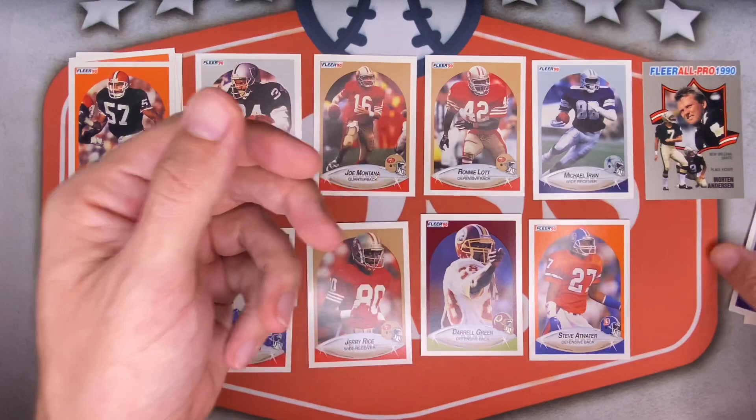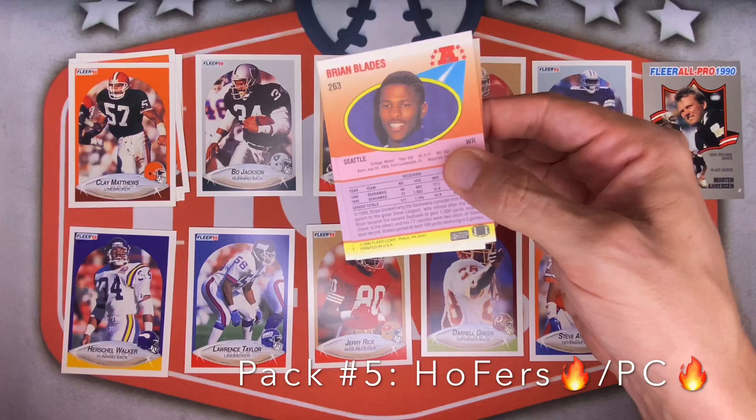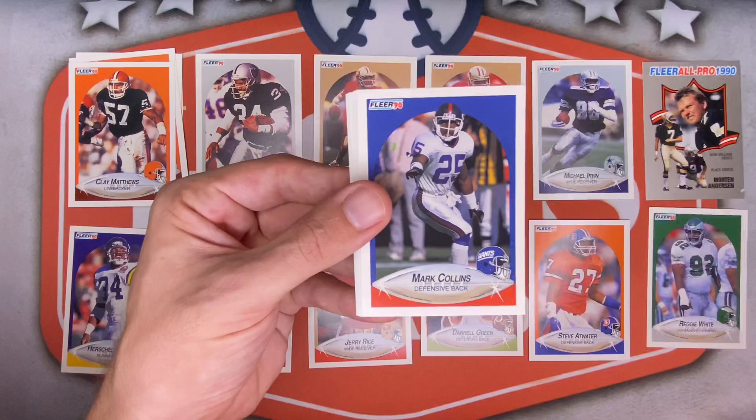Gary Hodge for the Cardinals, Roland James for the Oilers, Bob Gagliano for the Lions, Bill Bates for the Cowboys. Next pack — keeping it going. Really happy with the condition of these cards. Tons of throwbacks. Brian Blades — he was a good one. Willie Broughton for the Cowboys, Ricky Jackson for the Saints, Jamie Holland for the Chargers. Reggie White — another Hall of Famer, but super off-center left to right. Goodness, that thing is all over.